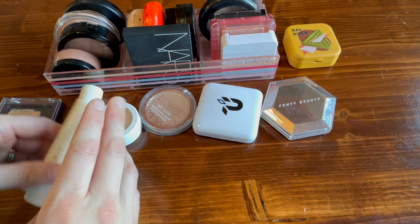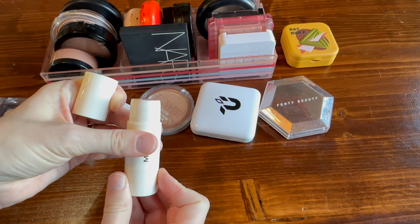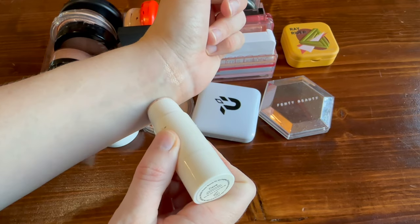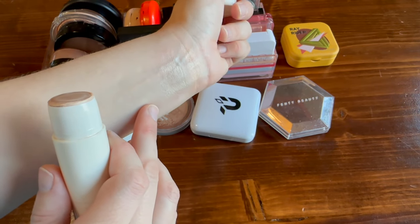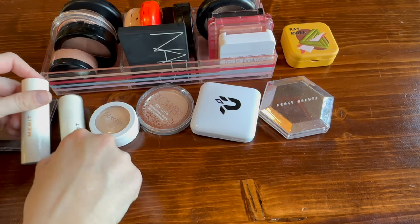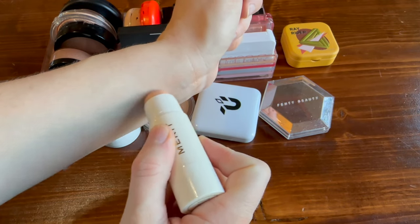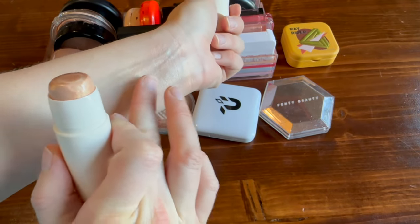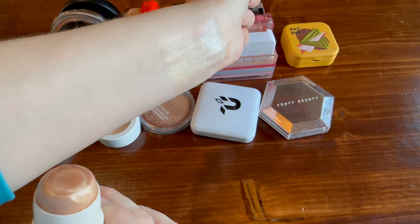Next I have two from Merit. I have the shade 'Kava,' which is kind of champagne-colored — I adore this formula, it gives you very much a skincare glow. And then I also have the shade 'Citrine,' which is close to my skin tone, so it creates a beautiful natural glow. It's a little gold, but on my face it gives a gorgeous glow. One of the best highlighter formulas out there.